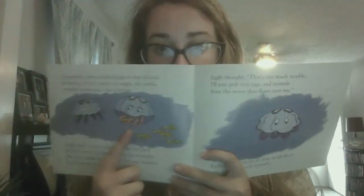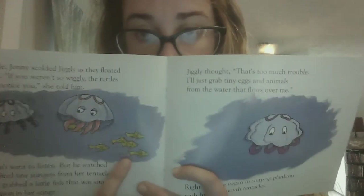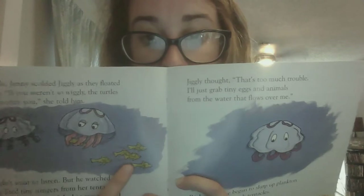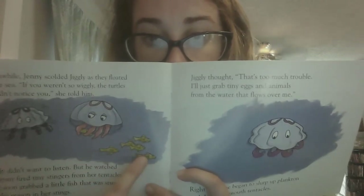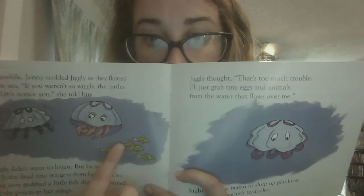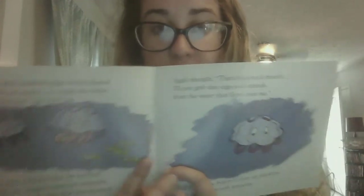See Jenny — she's got a little fish in her tentacles. And look, these other fish are swimming away. These are yellow fish. Let's see how many there are. We have one, two, three, four, five. Five yellow fish swimming away.